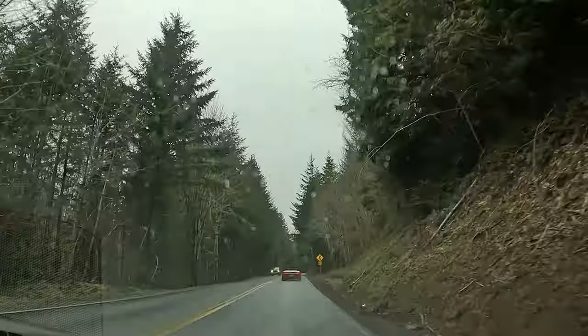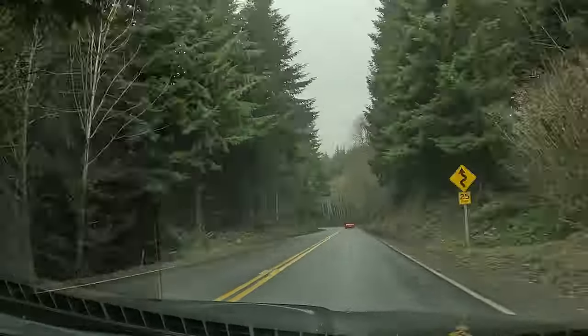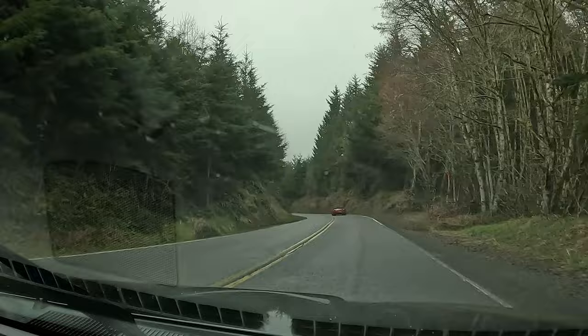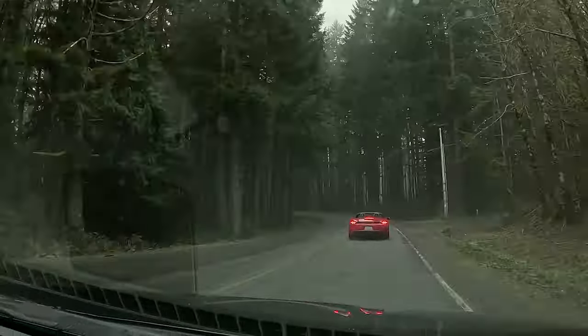I've got a Porsche 718 Boxster in front of me — that's my friend Adam. If you watched my Miata alternatives video, he's the guy who couldn't decide between a Miata and a Boxster so he bought both — he also has an ND. Of course the Boxster is going to smoke my car on acceleration, but since the pavement's still damp we're taking it easy. When he hits a straightaway he loses me pretty fast.